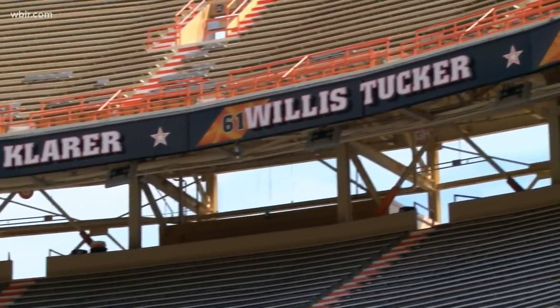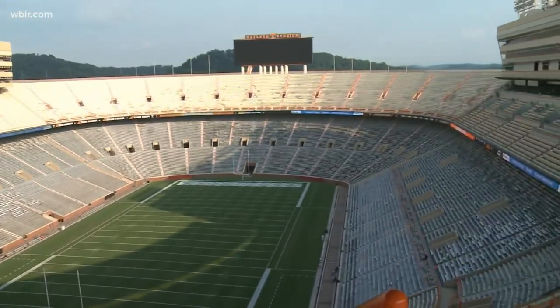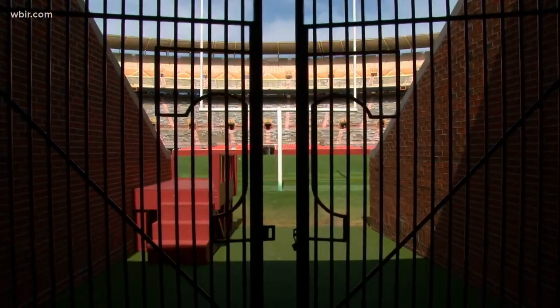Stadium seating grew from 3,000 to 51,000 seats just under the reign of General Neyland. And of course, today we know more than 100,000 seats inside the stadium. Even without the fans in the seats and the team away, it has that magical feeling. And I think it's been that way for all fans, young and old — whether it's a kid going to their very first game or someone who has been going here for years.